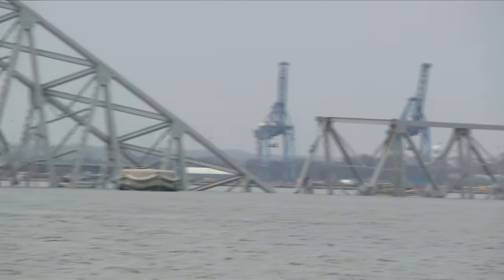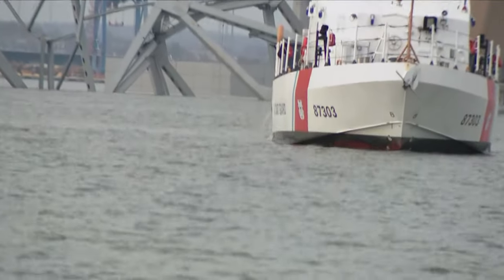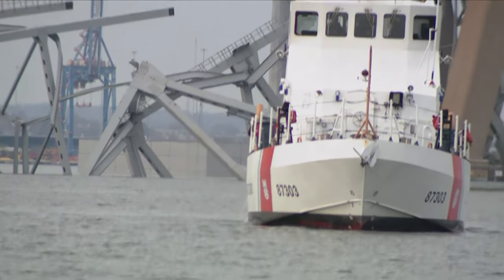The NTSB is saying this is a 95,000-ton container ship that you're seeing there, and that bridge is roughly one and a half miles long — so you can imagine the wreckage that is going to come with that. Matthew, stay safe out there. We'll be checking in with you for updates. Thank you.